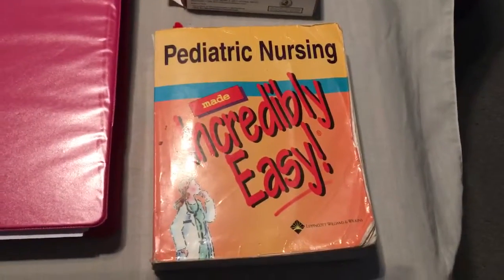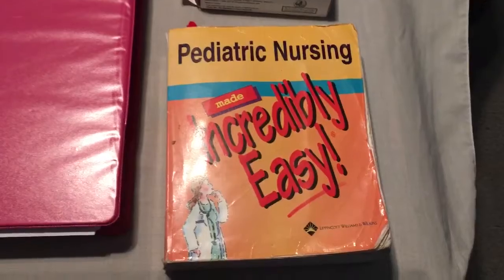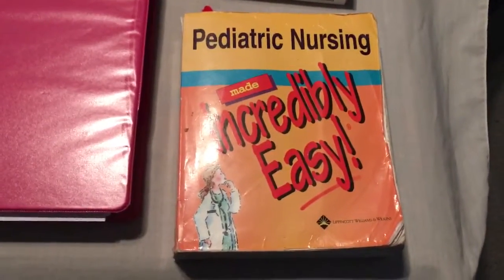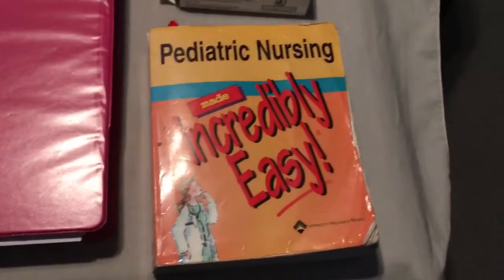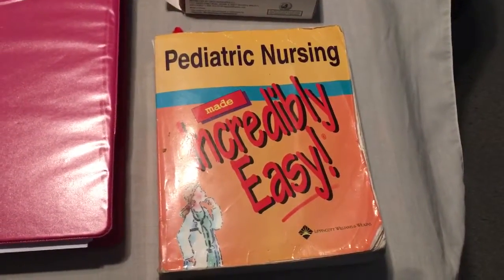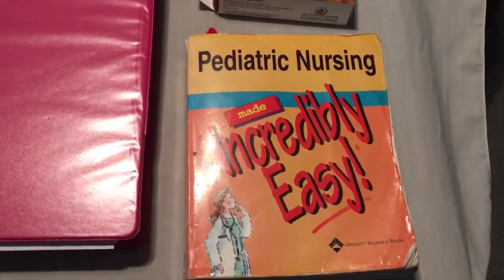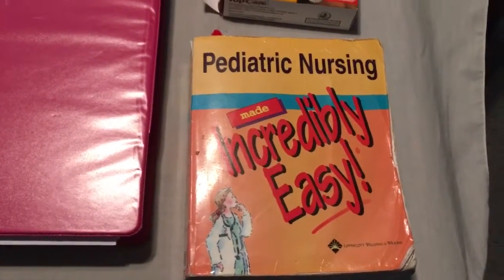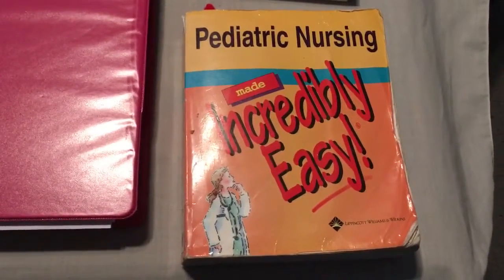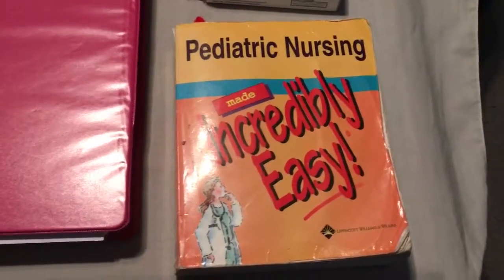For something to read as a reference, I like to carry my Pediatric Nursing Made Incredibly Easy. I love that series of books. They're written from the point of view that yeah, you've already been through school and learned this stuff, but maybe you've been away from pediatrics or med-surg for a while. This helps you review things you already know and even learn a few new things. It's a very good reference.